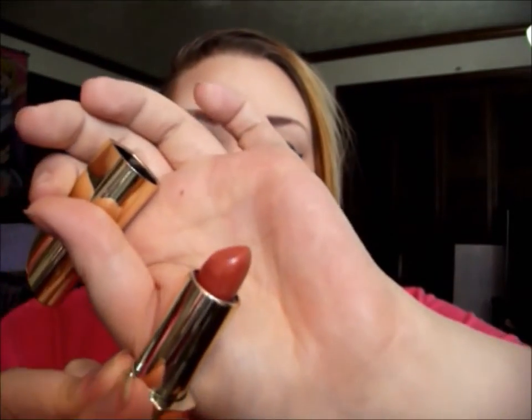The next one is called Drama Free and it is a satin formula. It's a gorgeous burnt sienna color, definitely more on the orangey side. I really love this — it's a really good neutral color as well. It's not as intense, but you can still wear that red lipstick look that you like.